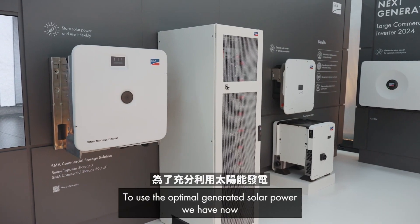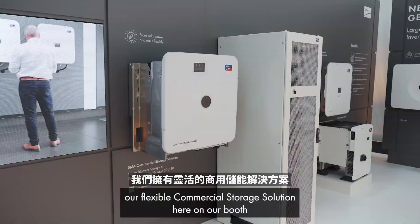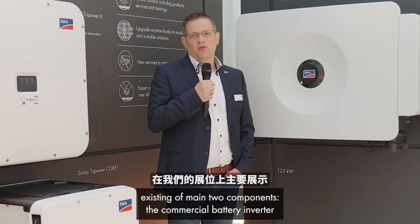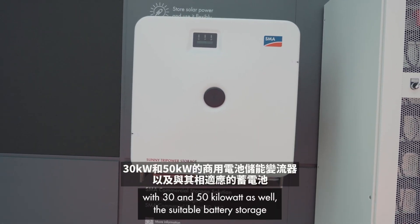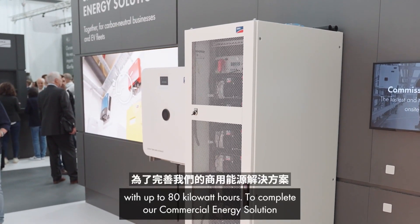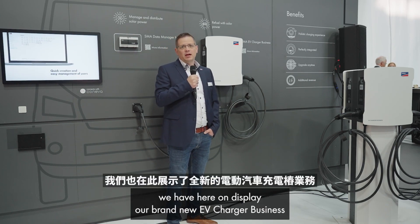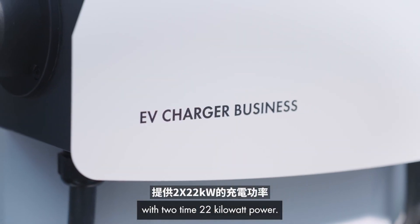To use the optimally generated solar power, we have our flexible commercial storage solution here on our booth. It consists of two main components: the commercial battery inverter with 30 and 50 kilowatt, as well as the suitable battery storage with up to 80 kilowatt hours. To complete our commercial energy solutions, we also have on display our brand new EV Charger Business with two times 22 kilowatt power.